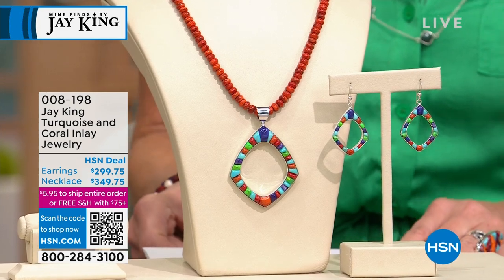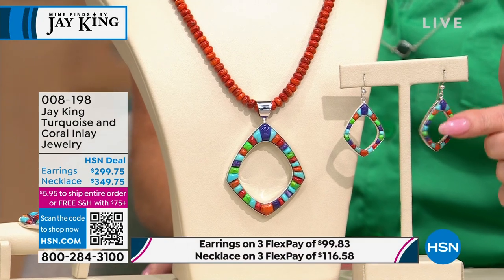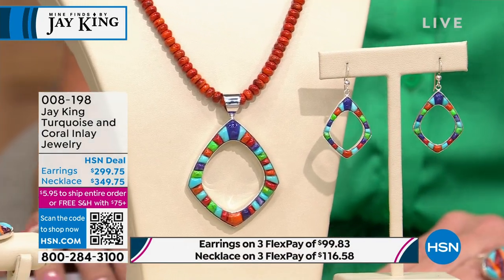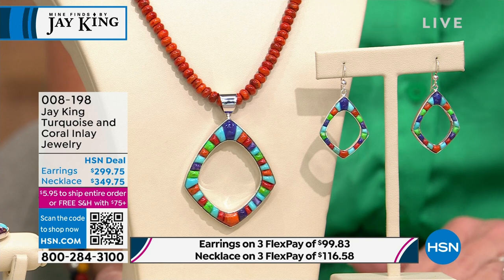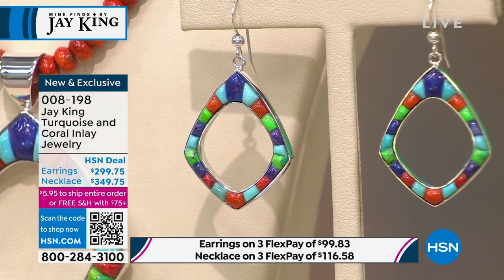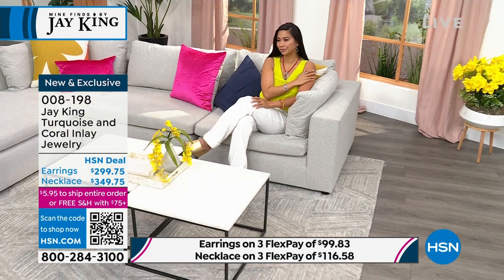The inlay pendant and coral necklace are available under that same item number at $349.75 — very limited. The matching drop inlay earrings are available at $299.75. We've put the flex payments at the very bottom of the screen so you can take advantage of that.